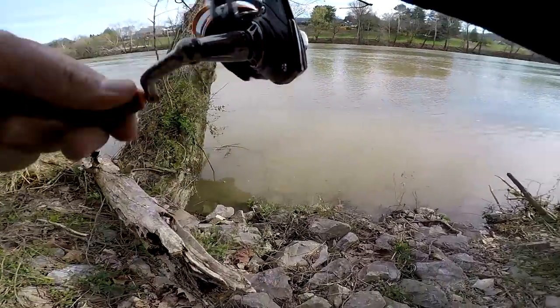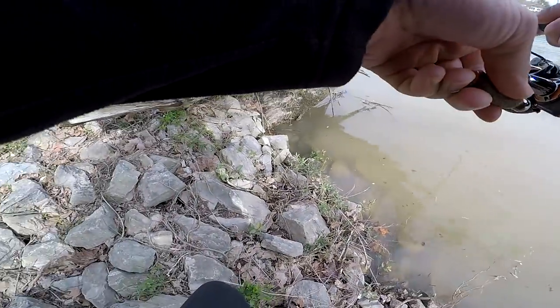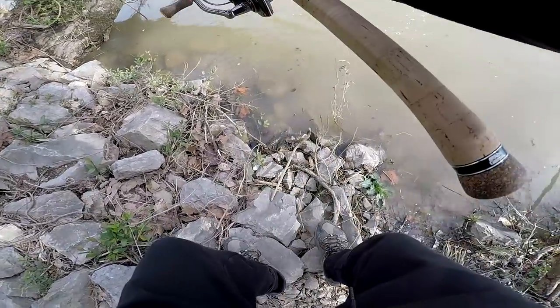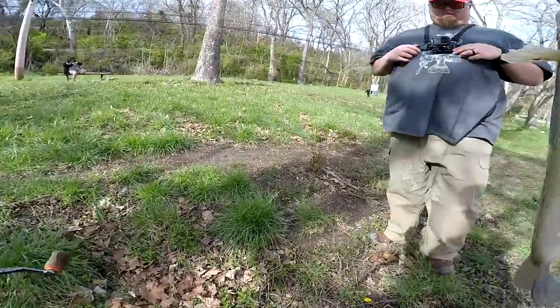Alright guys, we're here on the river going for bass, so let's get our lines wet and try to get some fish — let's go! Oh dude, it's a big one, it's a giant! Dude, it's a giant — I've got a five inch tube on. Holy crap dude, that's a giant largemouth!